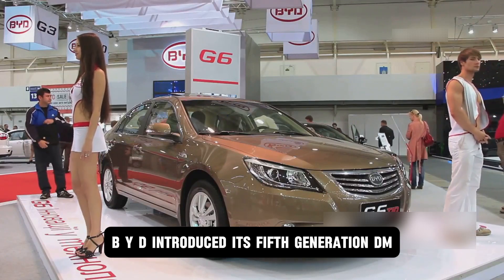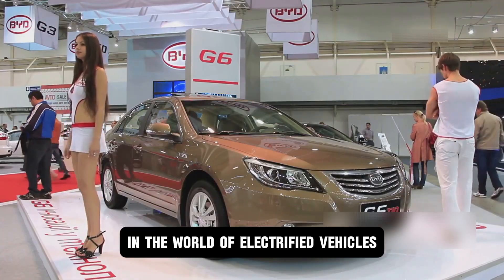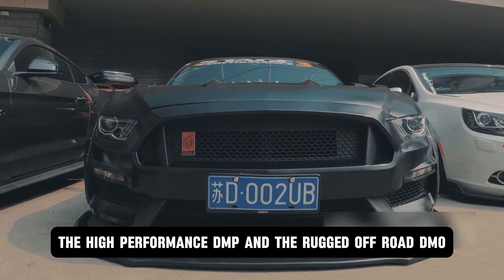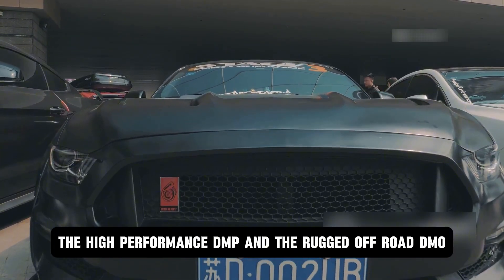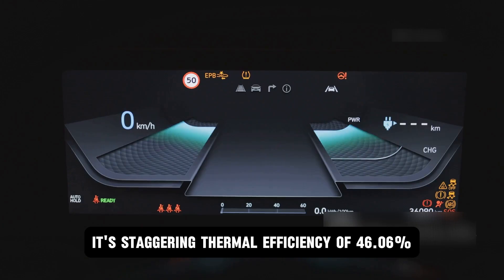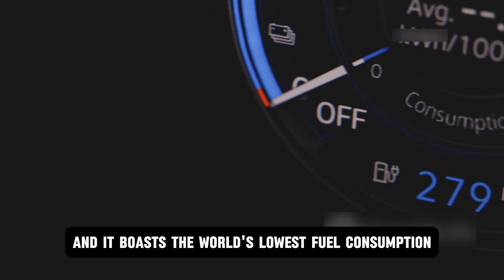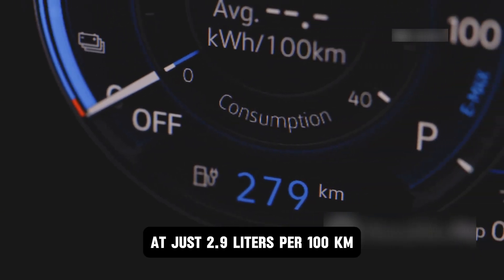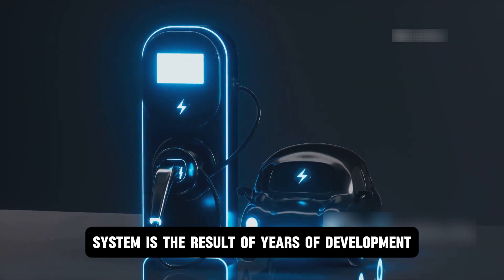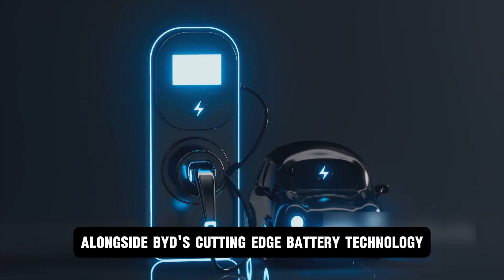Just a few months ago, BYD introduced its fifth-generation DM plug-in hybrid powertrain, a true game-changer in the world of electrified vehicles. It's available in three distinct variants: the efficient DMI, the high-performance DMP, and the rugged off-road DMO. This powertrain redefines hybrid technology with a staggering thermal efficiency of 46.06%, the world's lowest fuel consumption at just 2.9 liters per 100 kilometers, and an astonishing driving range of 2,100 kilometers. It is the result of years of development, meticulously designed alongside BYD's cutting-edge battery technology.